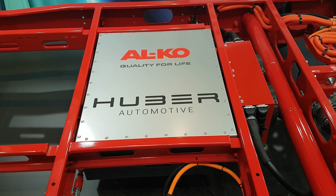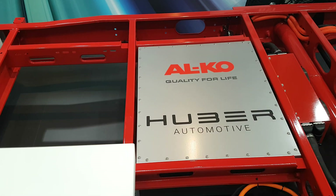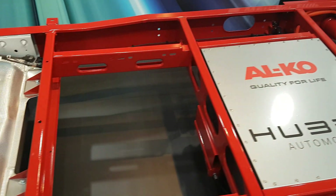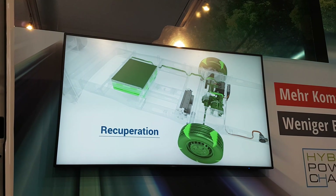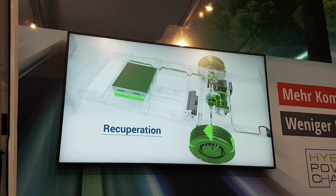Now I accept that 50 kilometers isn't a huge amount of range, but it would certainly be good if it came into use as you were entering an emissions-free zone, for example.